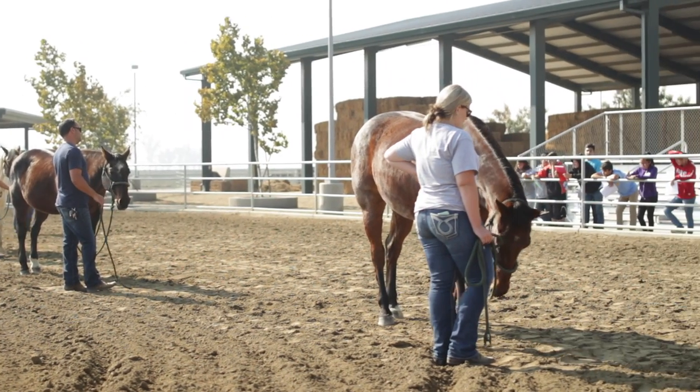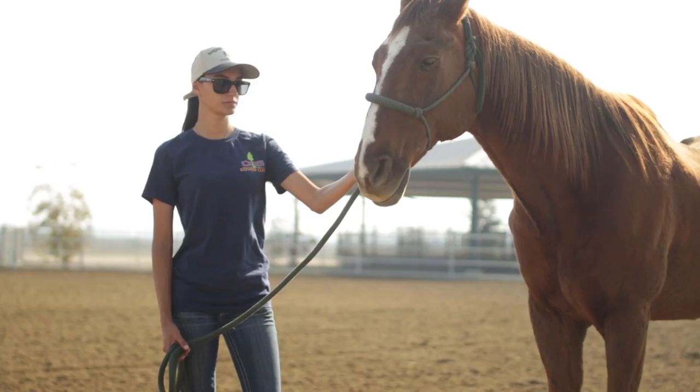The first thing we're looking for is a balanced horse. That means that we want everything to blend nicely together.